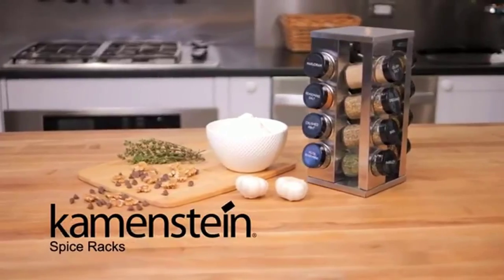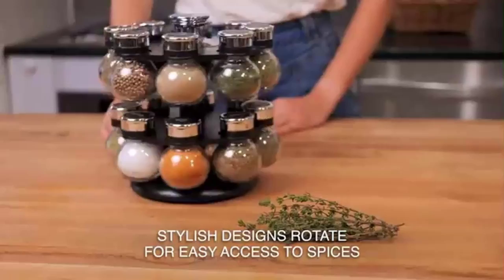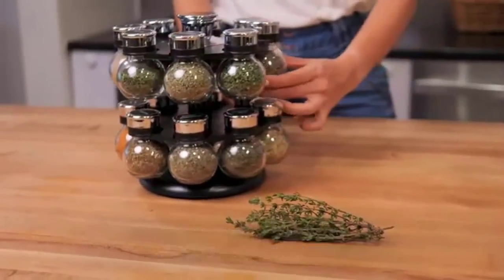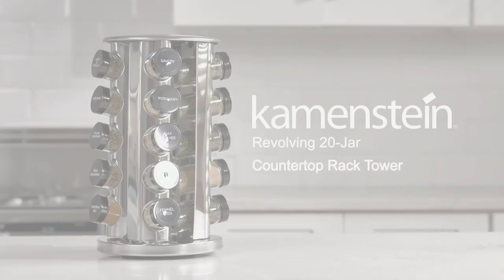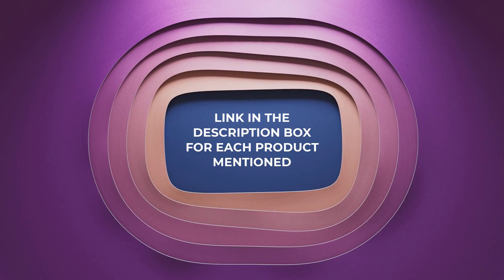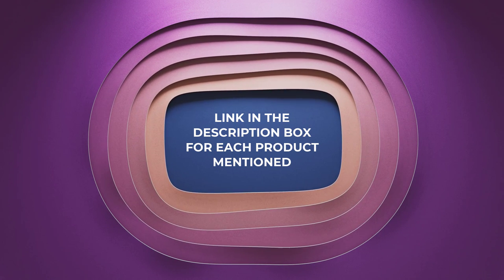Each product has unique characteristics and benefits, as well as different prices to fit your budget. To ensure you make an informed decision, I read tons of reviews from verified customers to provide you with only the best options. If you want to know about the price and other information, be sure to check my description. So without any further delay, let's jump into the video.